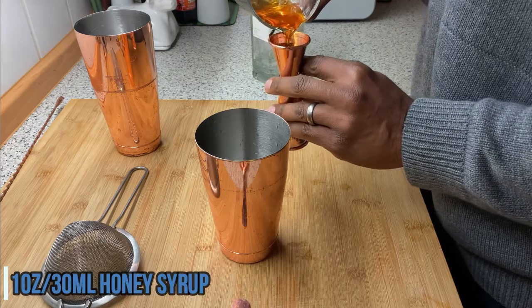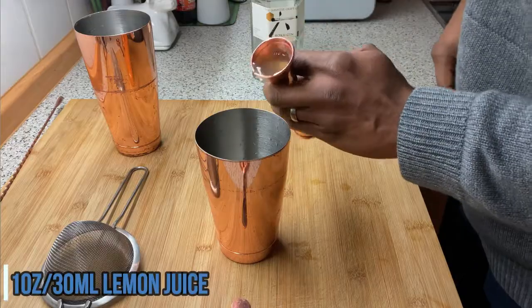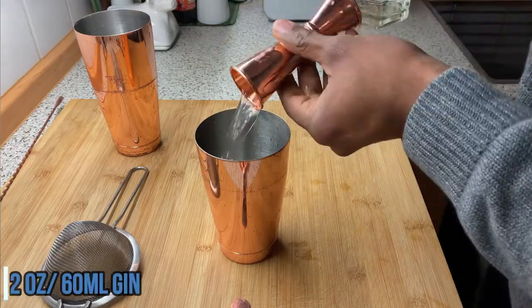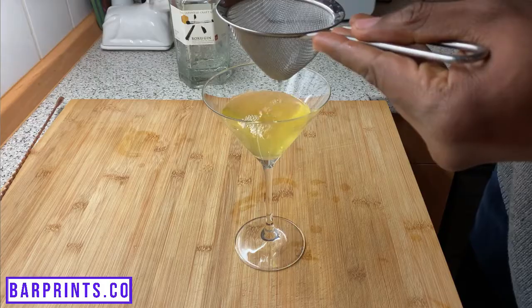Number five on our list of cocktail recipes is the Bee's Knees, another great classic gin recipe. For this one, go ahead and grab your shaker. Add one ounce of honey syrup — I made this using a two-to-one ratio of two parts honey to one part water. Then add one ounce of fresh lemon juice, follow that with two ounces of gin, add some ice to your shaker, give it a nice shake, and then double strain that into your glass. No garnish for this one — that's the Bee's Knees.